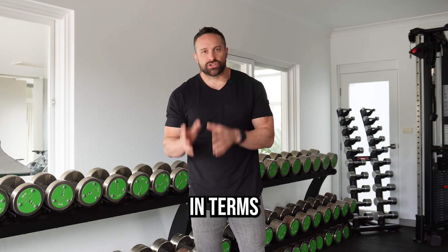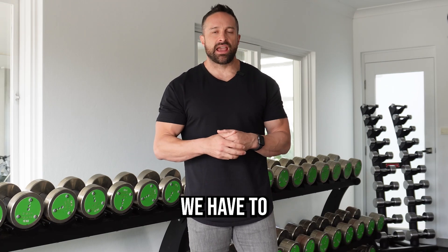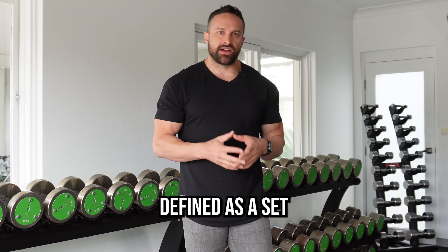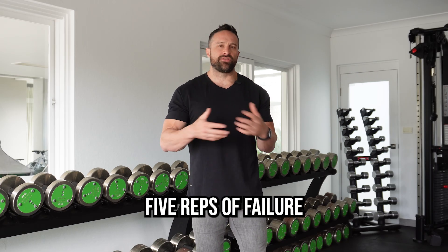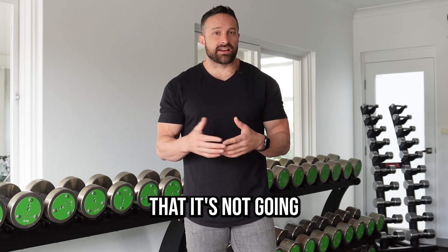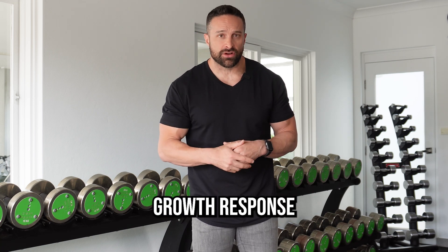So how do we define volume in terms of how it relates to muscular hypertrophy? The best way is to define volume as the number of hard sets. A hard set is typically defined as a set that is within a few reps of failure, preferably within five reps of failure. If you're not taking a set close to within five reps of failure, it's not that it won't have any effect — it's probably just not optimizing the growth response.